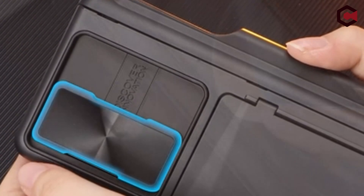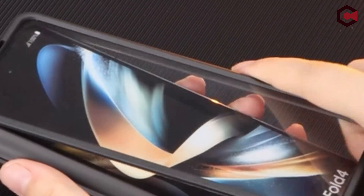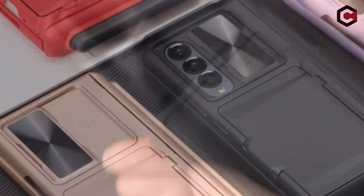The case has a useful storage compartment on the rear that can hold one to two cards or some cash, reducing the need for a cumbersome wallet. A sliding camera lens cover protects the camera lens from scratches while not in use for further security.